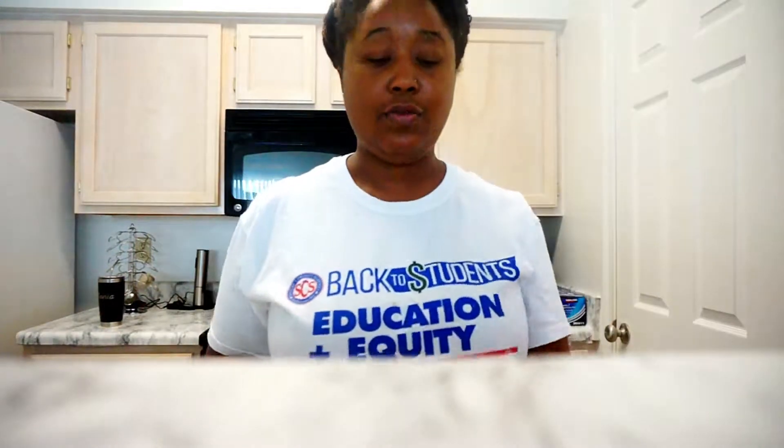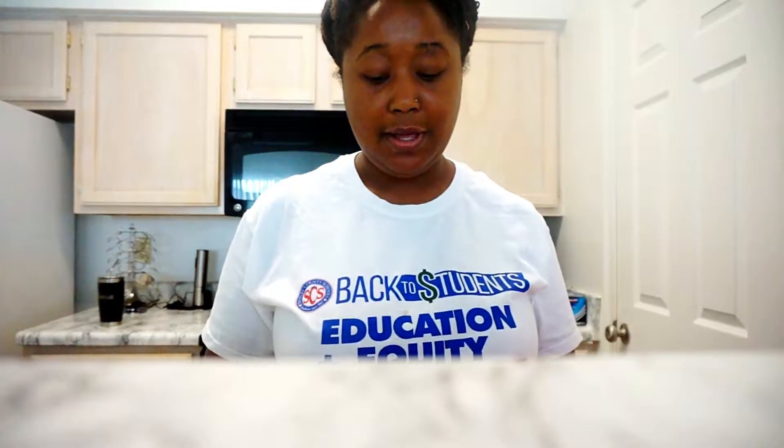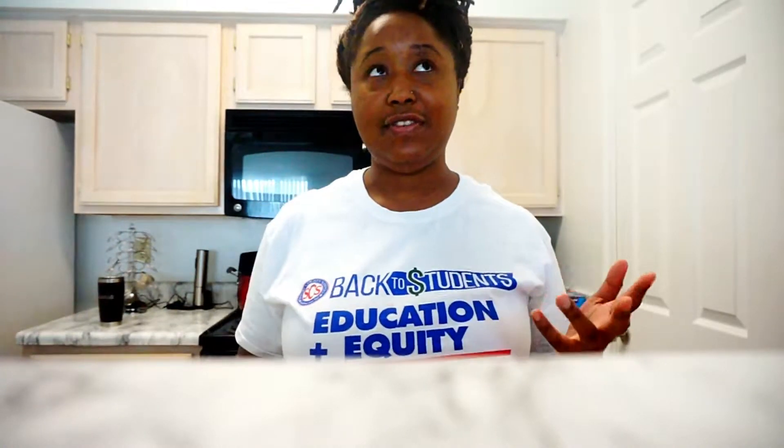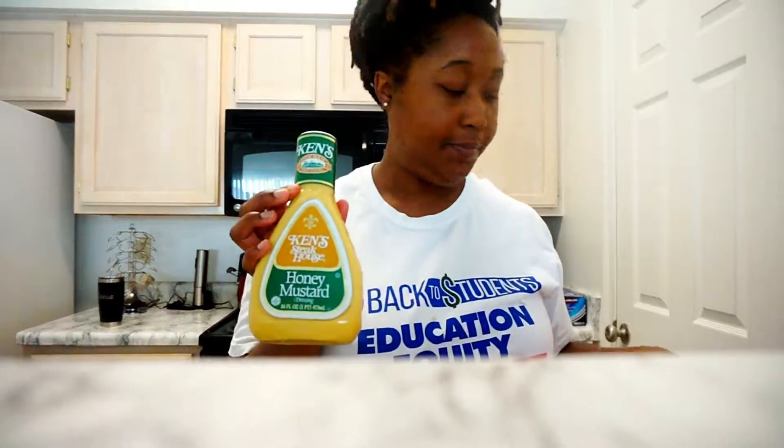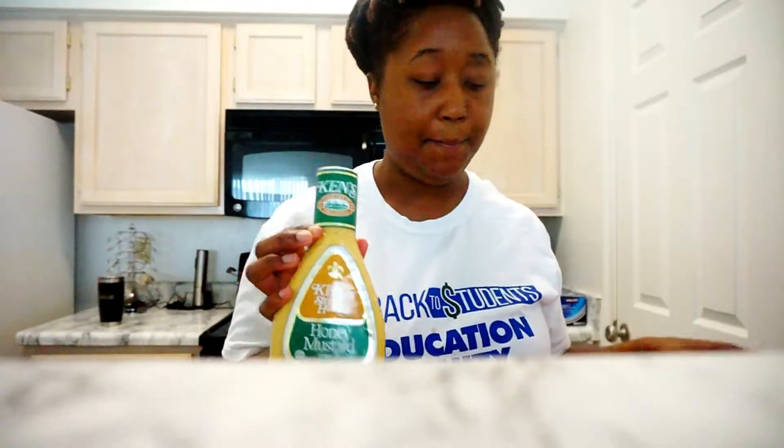The first thing I got was some deli meat. I really try not to eat deli meat, but it's hard. There are so many restrictions on what you shouldn't eat that it's just getting hard to decipher. So I went ahead and got some — I haven't had any in a very long time. This is the smoked pepper turkey kind, and I also got some Cajun blackened turkey chicken. I got that, and then I got some honey mustard, because I'm going to make a wrap.